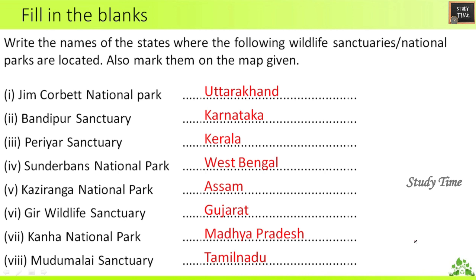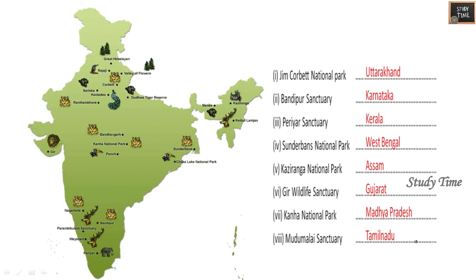Kaziranga National Park is in Assam, Gir Wildlife Sanctuary is in Gujarat, Kanha National Park is in Madhya Pradesh, and Mudumalai Sanctuary is in Tamil Nadu. This is a map where you can locate each particular national park.